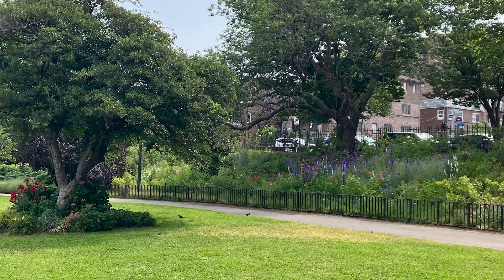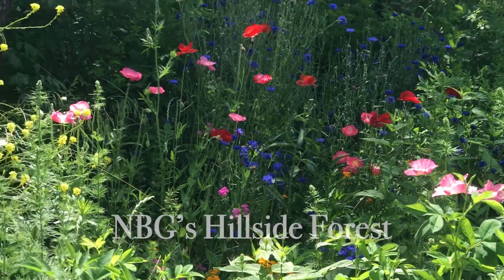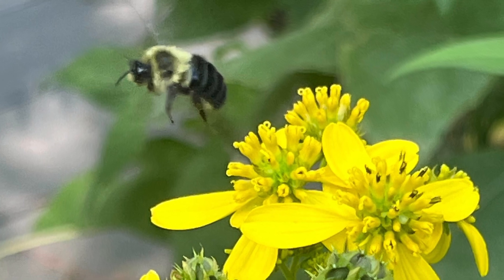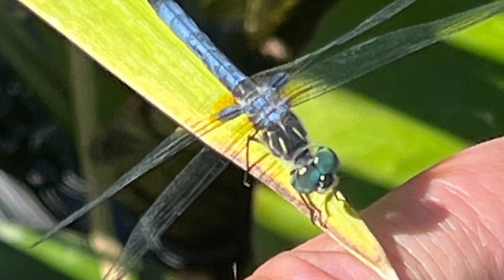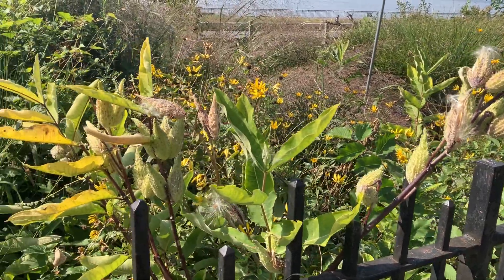Studies have found that even small increments of plantings in your gardens make a difference. Give just enough pollinating seeds, pollen, nectar for birds and insects to help them thrive and live in our environment.